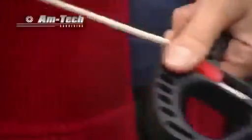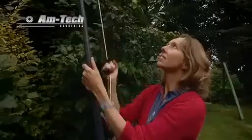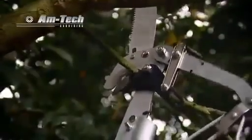The sturdy rope with its adjustable locking handle means that even lopping at the furthest extension is easy, utilising both the pulley system and the unique ratchet action to make short work of long branches.